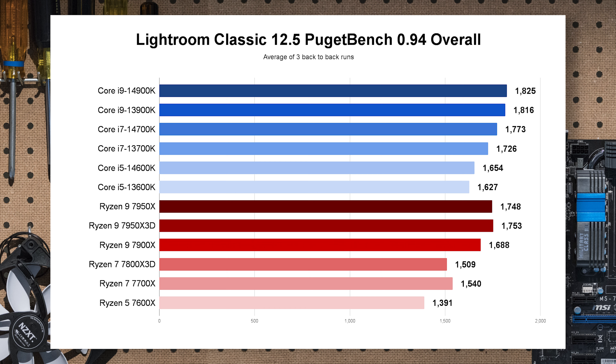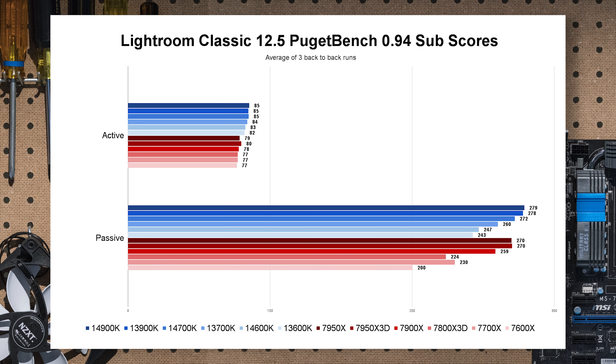Moving on to photo editing with Lightroom Classic: the overall score tracks similarly to Premiere — Intel has a slight advantage. In the sub-scores, the 'active' category (moving around and editing photos) shows Intel systems with a clear uplift, and 'passive' (exporting photos) also shows an Intel uplift. Generationally though, this is within margin of error — not much improvement to write home about.